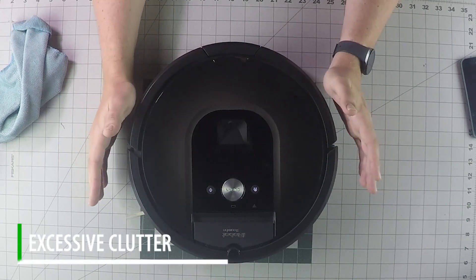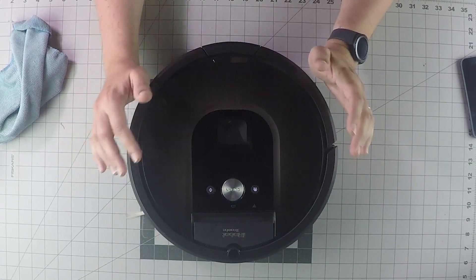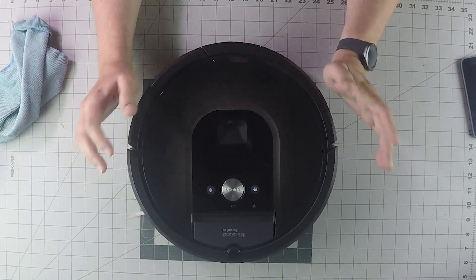Also, excessive clutter could contribute to this error. So if you have a cluttered area, it might be something to use the virtual wall barrier on.